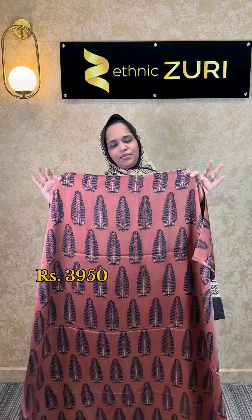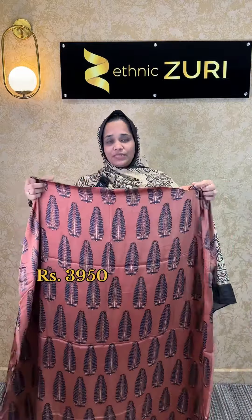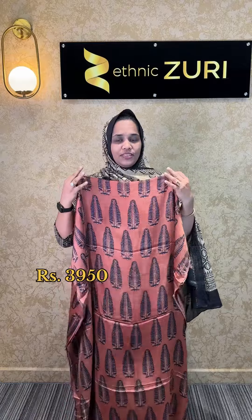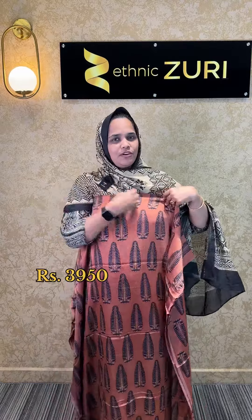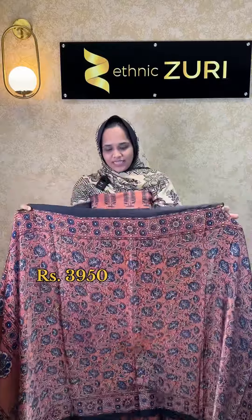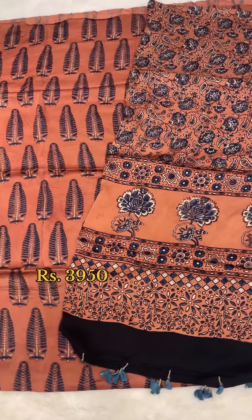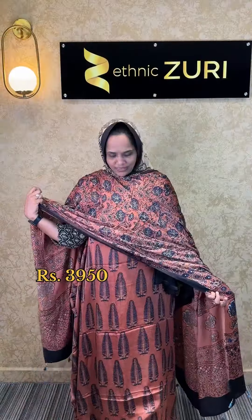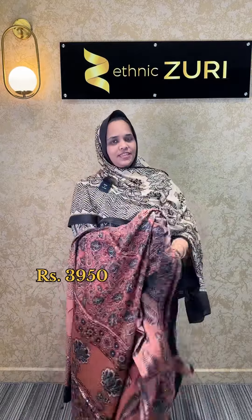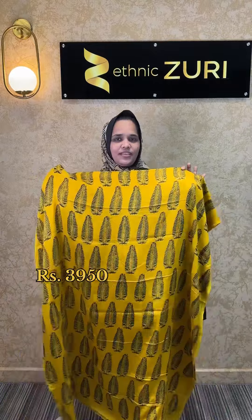Next is the peach shade with a leaf pattern. This is a color combination of blue and a dark peach shade. This is a combination of the best quality fabric with a floral leaf pattern print. The price is ₹3,950.